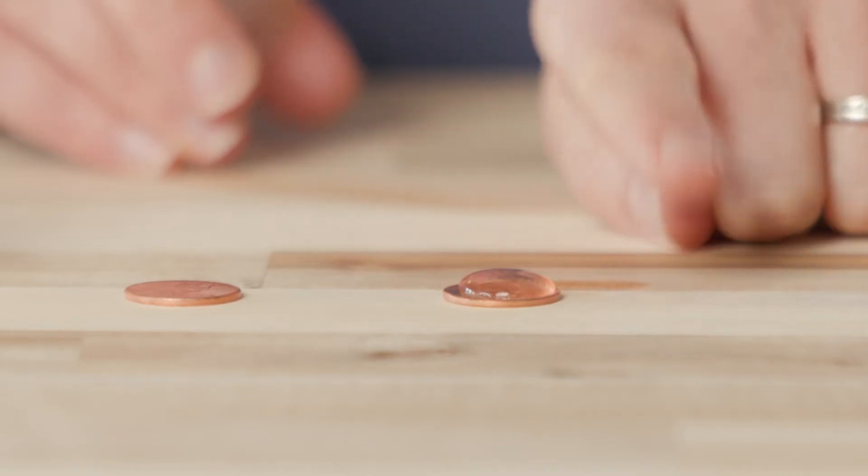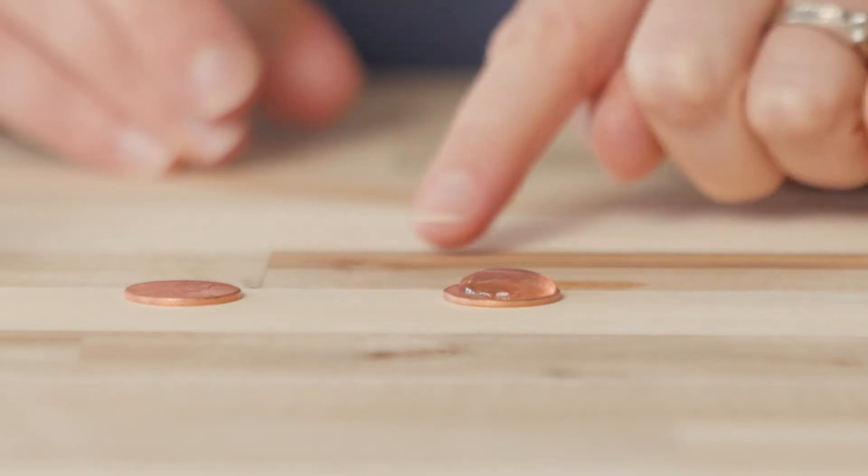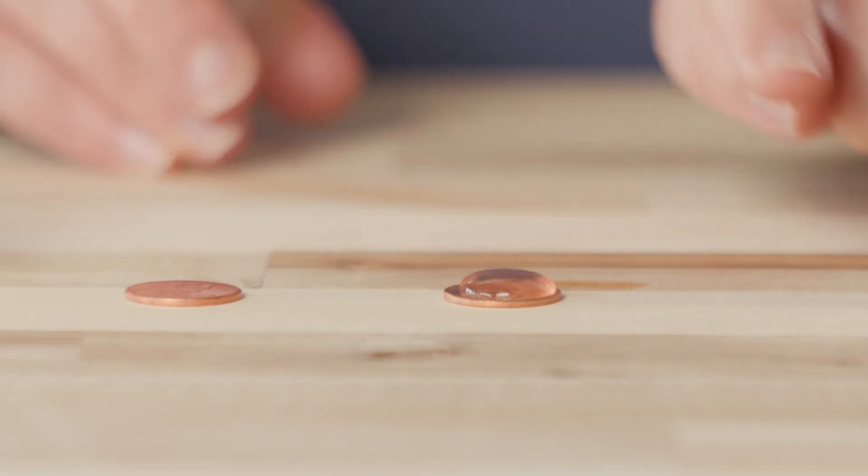Notice what happens to the water on the dry penny. It pools together to form one big water droplet that holds its shape even when more water drops are added. This is an example of cohesion because the individual water drops are sticking together to make one big water drop. It is also an example of adhesion because the water drops are sticking to the penny and not spilling off.